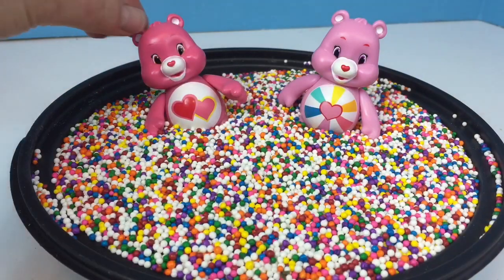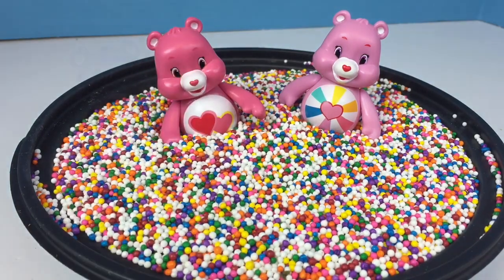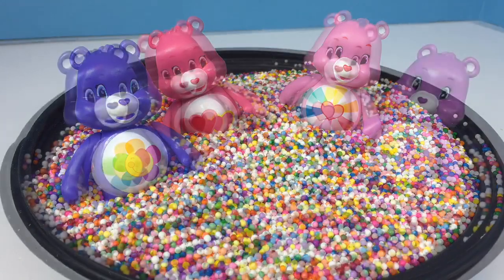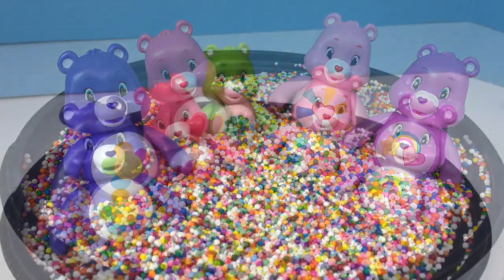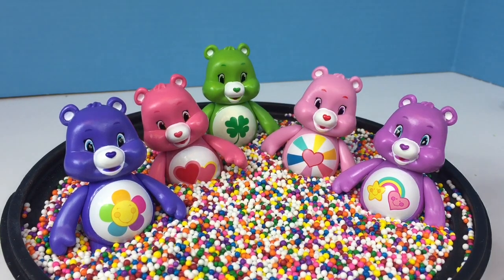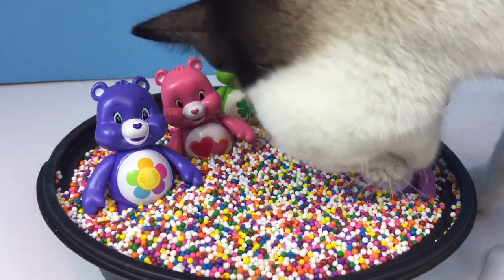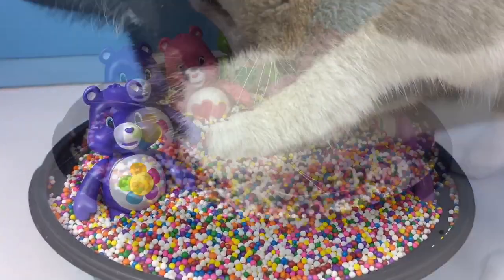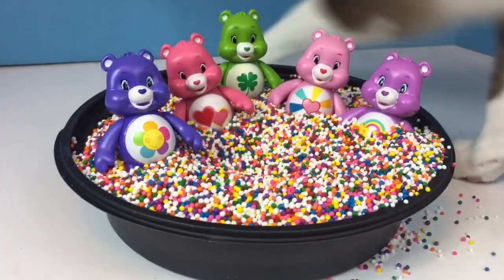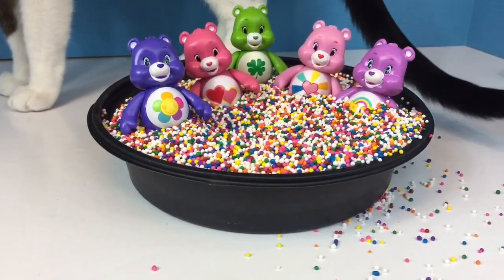Two Care Bears were playing in the rainbow sprinkles. One, two. Three more Care Bears came along. Two plus three equals five — five Care Bears in the rainbow sprinkles. And you know who likes the rainbow sprinkles? Kitty just made a big mess.